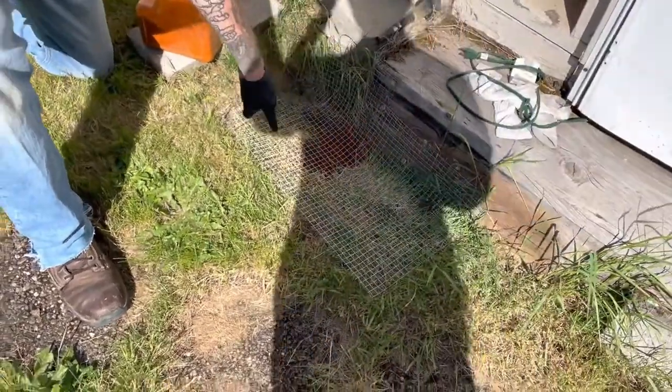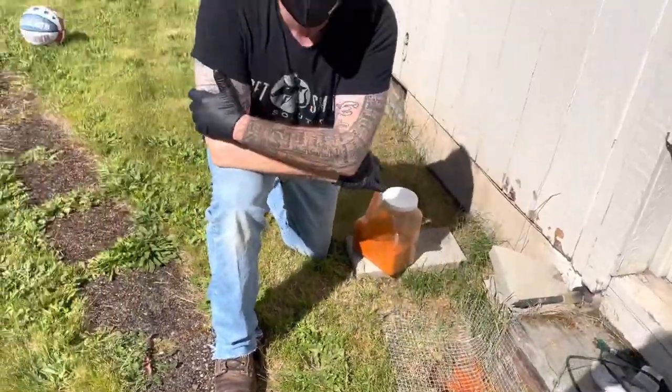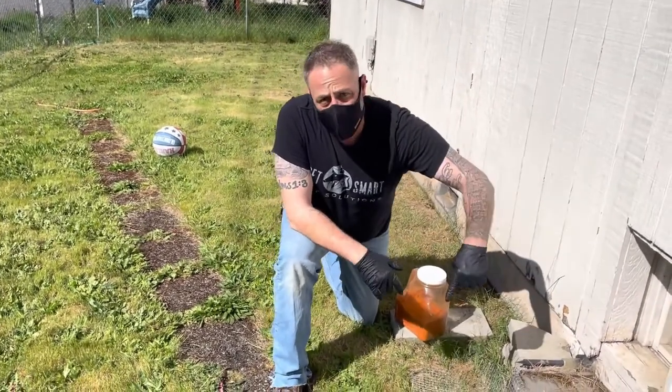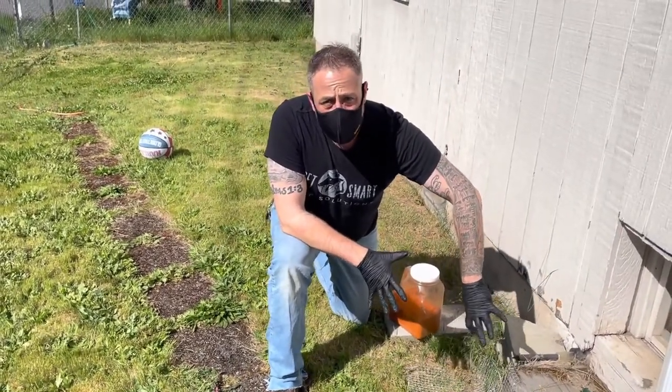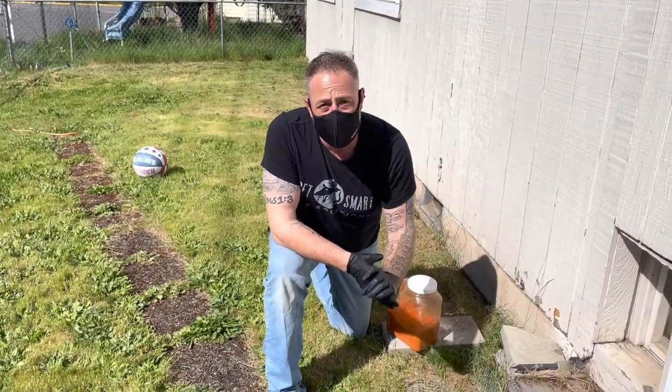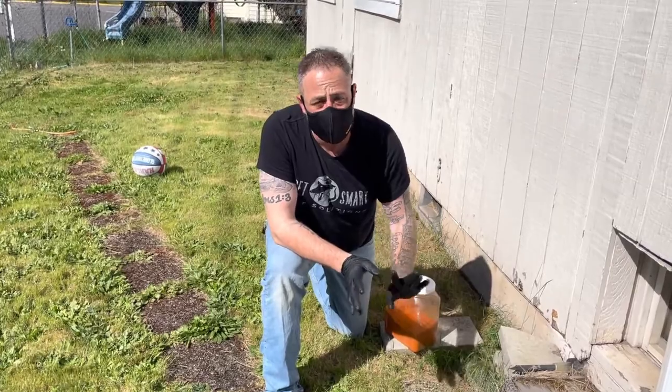We put some cayenne pepper here in the hole. We came back and checked our video — we've had some cats, and we've had a skunk come around from the other side of the house and check this area out. As I'll show you on video, he has decided that this is not the place for him, at least on this side.